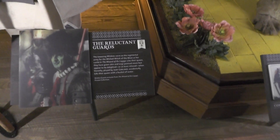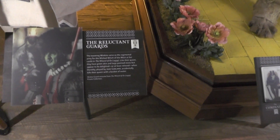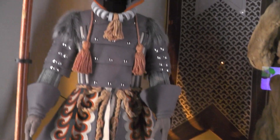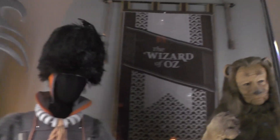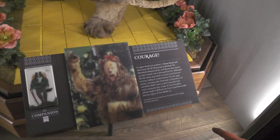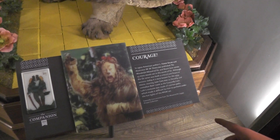Oh look — the reluctant guards. Is this a real one? One of the real costumes? His costume was made from a real lion pelt, which makes it difficult for him to perform under the hot lights of the set.